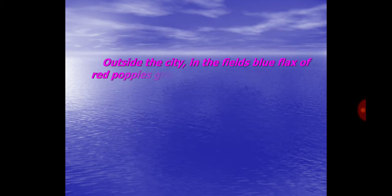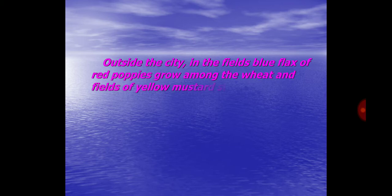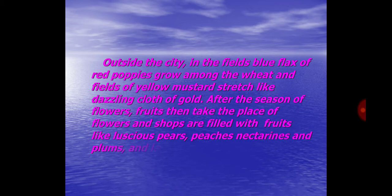Outside the city, in the fields, blue flags and red poppies grow among the wheat, and fields of yellow mustard stretch like dazzling cloth of gold. After the season of flowers, fruits take the place of flowers, and shops are filled with fruits like luscious pears, peaches, nectarines and plums, and later on with rosy-cheeked apples.